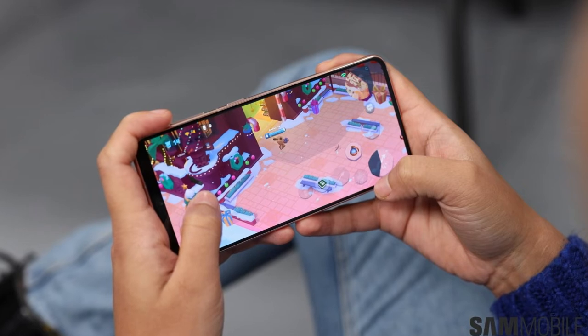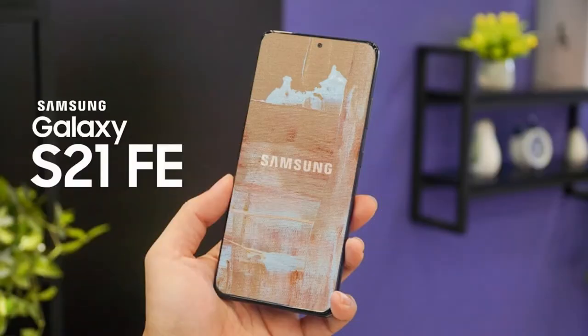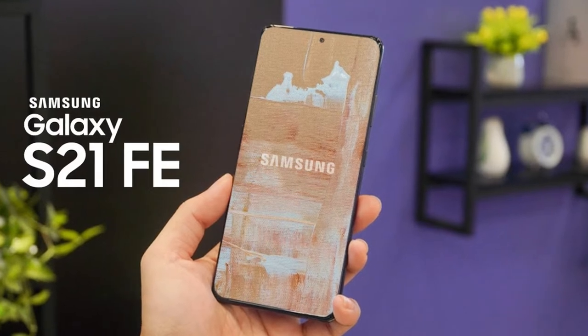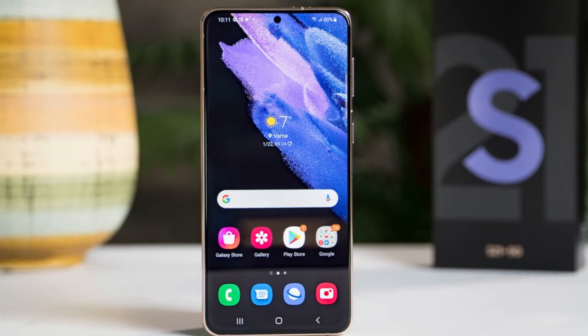The Galaxy S21 FE 5G was spotted on Geekbench with Android 11, 6GB–8GB RAM, and Snapdragon 888 SoC, but we've heard rumors of Samsung opting for an Exynos chip in some markets.